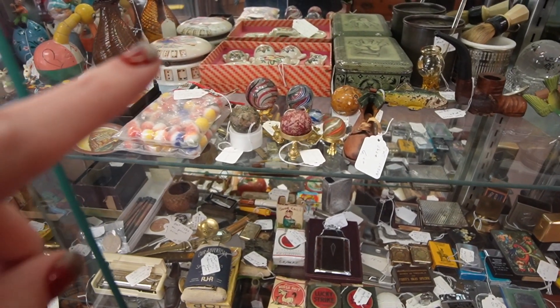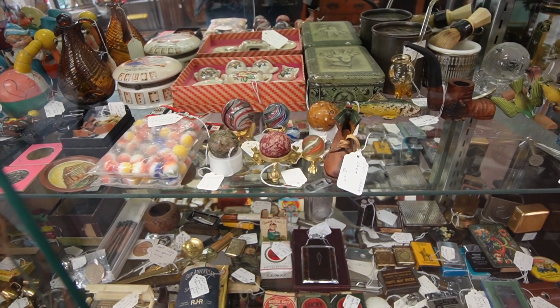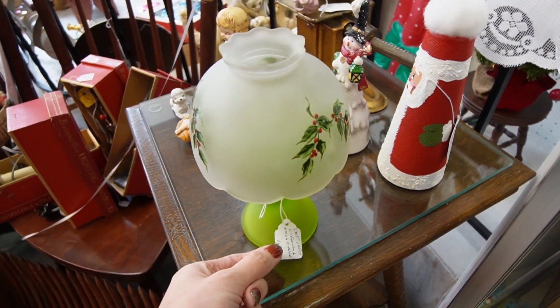There's also some marbles down here — some nice swirling to those marbles. And then we've got a fairy light for $15. I think we'll take the fairy light.